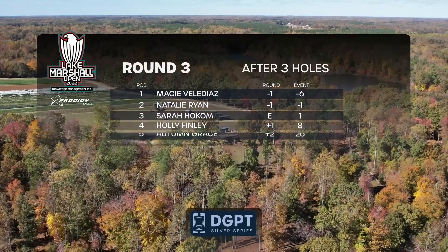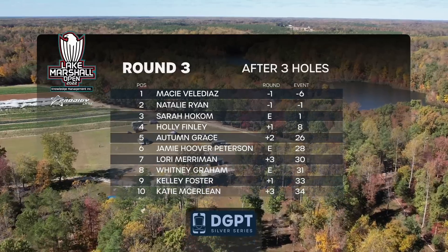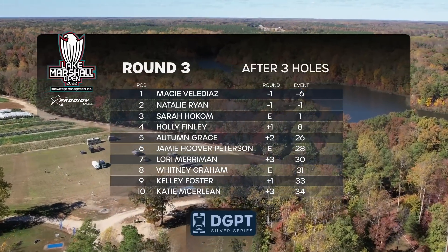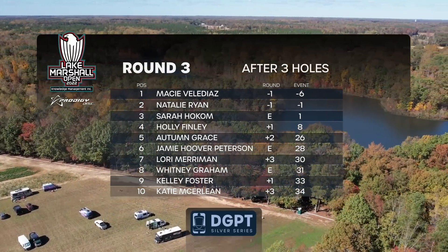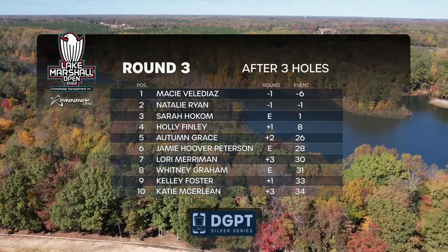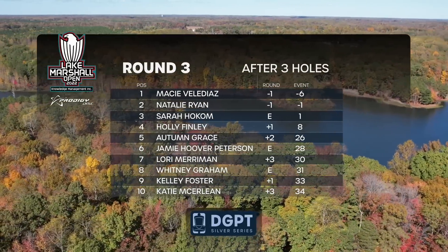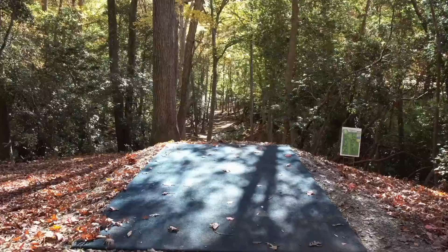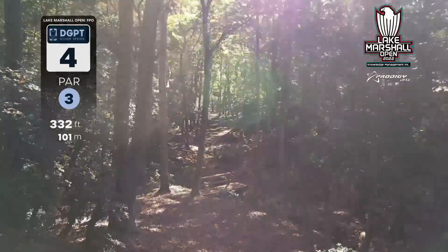After three holes, Macy sits at minus six, Natalie at negative one, Sarah at plus one, and Holly at plus eight. We essentially have almost two separate tournaments going on — the top group and then fifth through tenth place all battling to get to the cash line sitting at seventh.